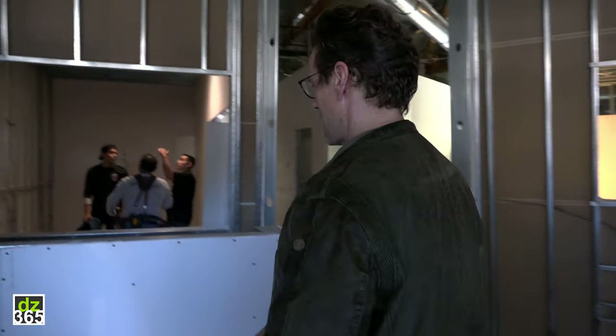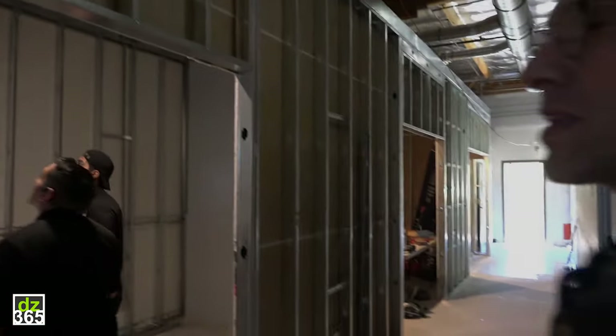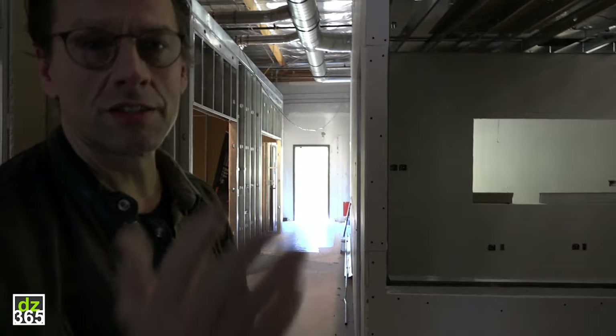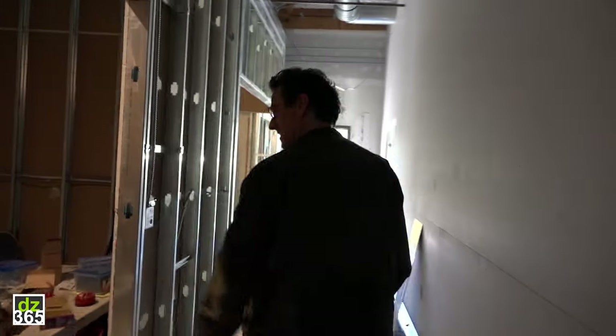Wow, this is reception — still in construction. I'll give you a quick tour. Where do we start? Let's start in the most important room. Come on, follow me!